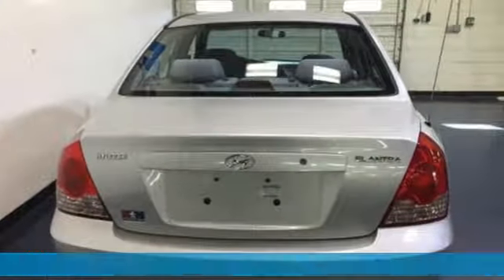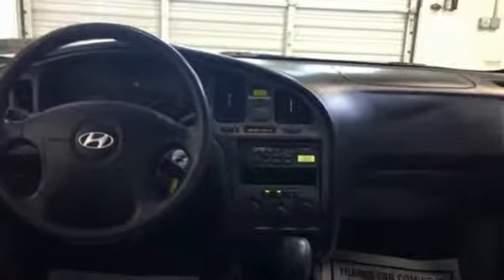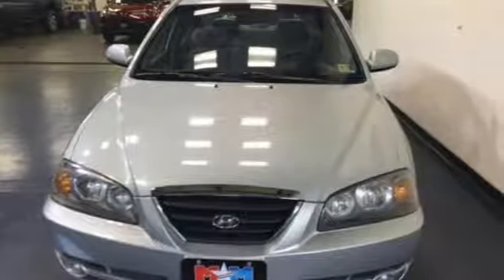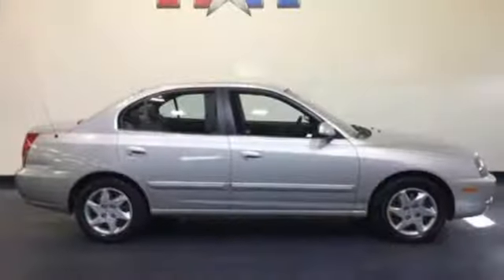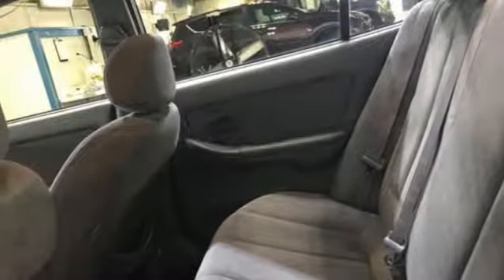A great vehicle is comprised of great features like these: AM FM stereo radio, power heated mirrors, manual tilting steering column, power windows, air conditioning, inline four-cylinder engine, gas pressurized shocks, and automatic transmission.